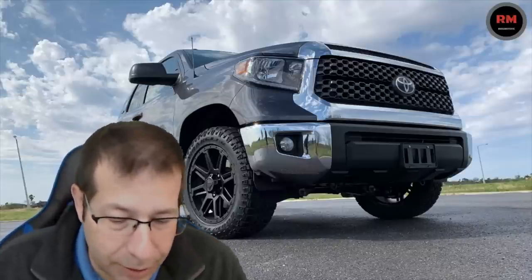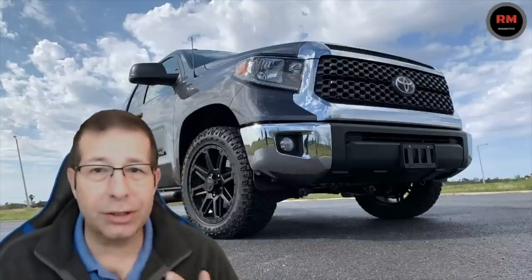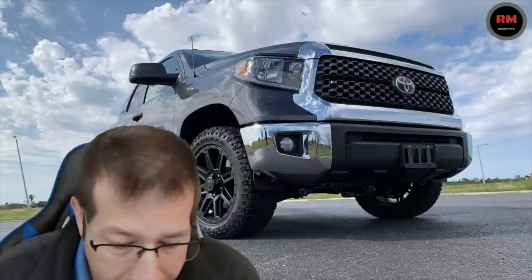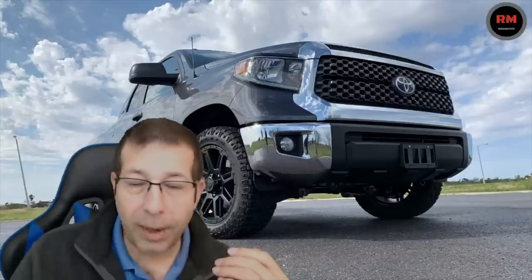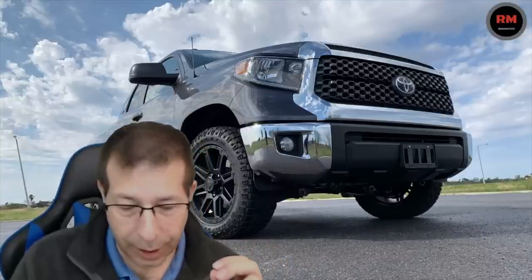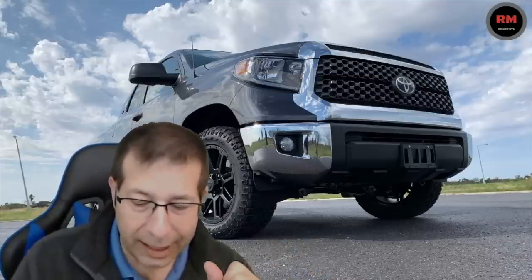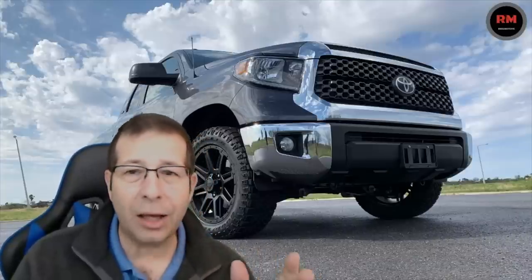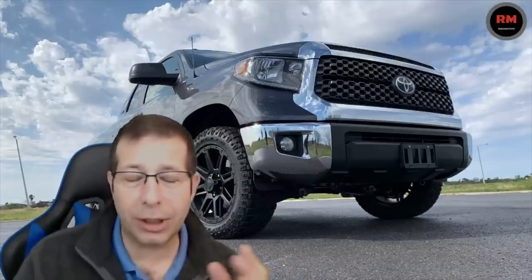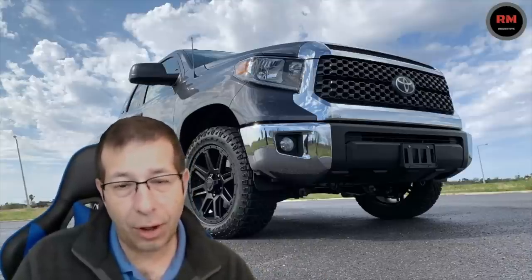On payload, looking at the 4x2 compared to the 4x4, and this is regardless of the motor, the payload in the 4x2 double cab is rated at 1,600 to 1,730 pounds. If you go to the 4x4 double cab, you actually lose a little bit because it's heavier — it's rated at 1,490 to 1,630 pounds. So if payload is a consideration, the 4x2 is going to haul more.